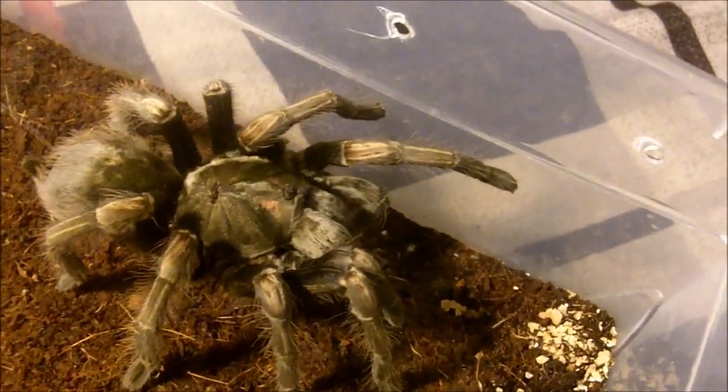It's more visible on my juvenile female, which you'll see probably later on in this part of the video.